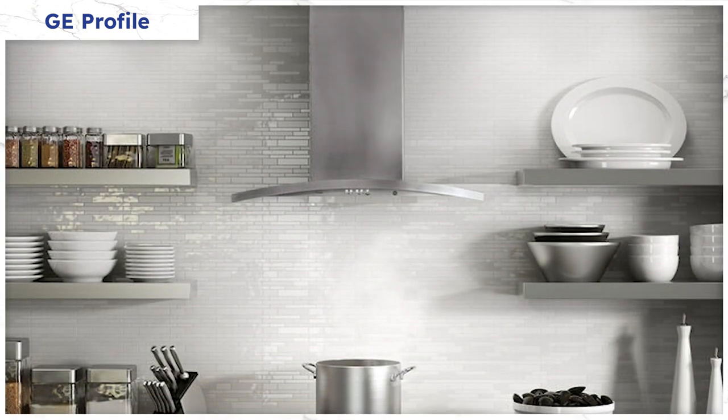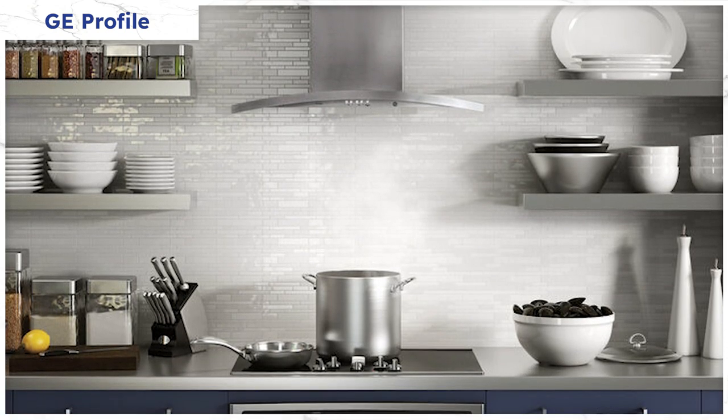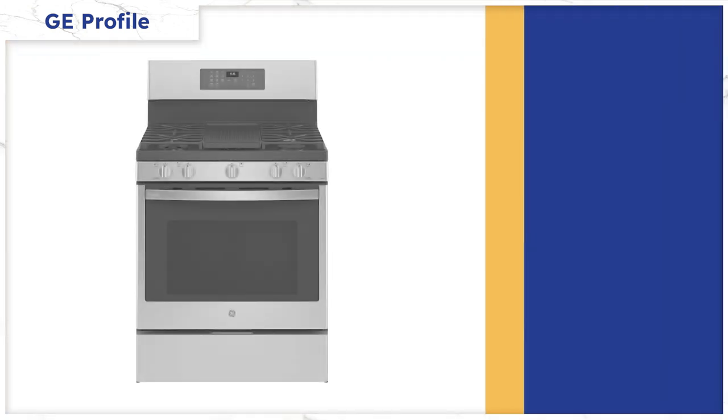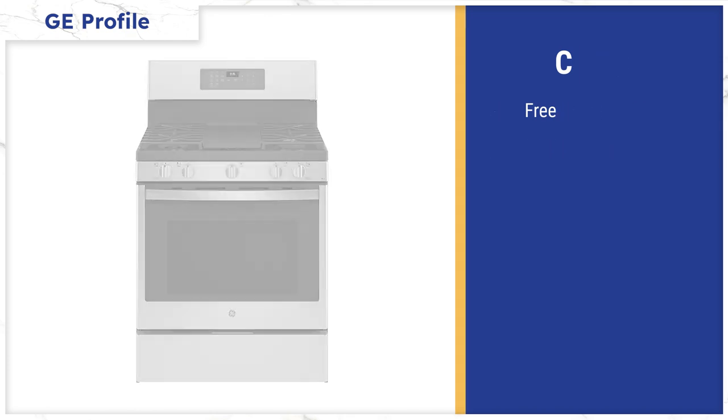Consider a range hood instead. Depending on the hood, it will add five to seven hundred dollars more per package. However, a range hood will properly evacuate the smoke and grease from your home. The Profile stove is freestanding, which means you'll notice the back guard in a more upscale kitchen. The slide-in option offers a more visually appealing look, although you can buy the Profile slide-in in a more expensive package.